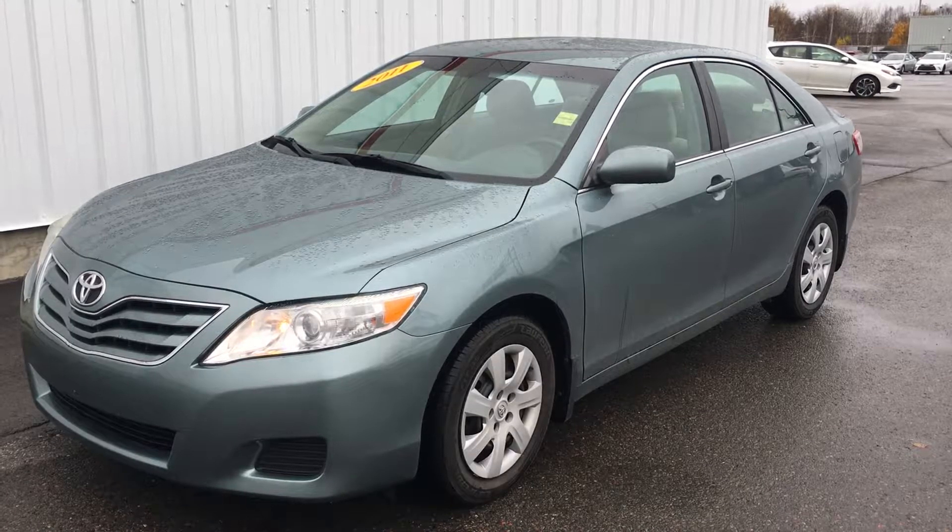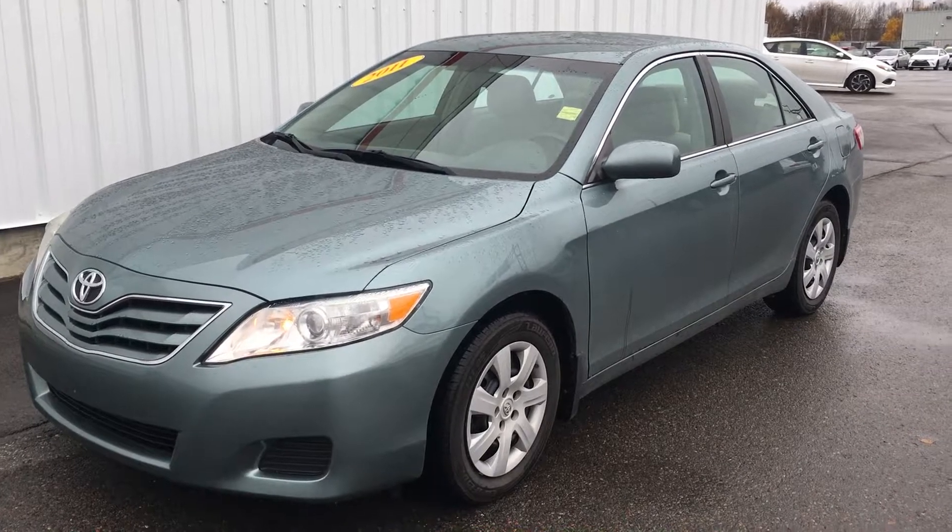This vehicle can be viewed by dropping by Grand Toyota on the Trans-Canada Highway, or if you wish, you can call one of our product advisors at 489-4669.